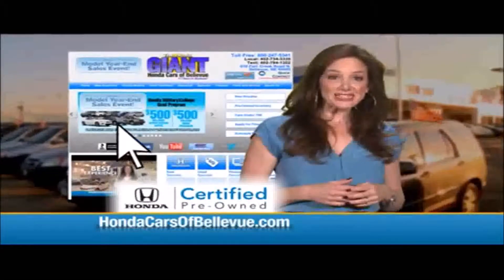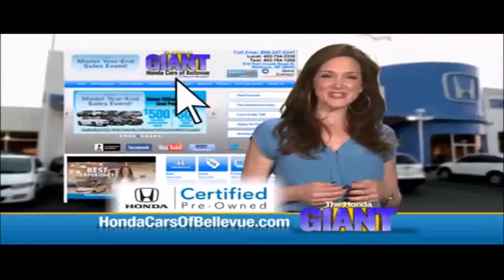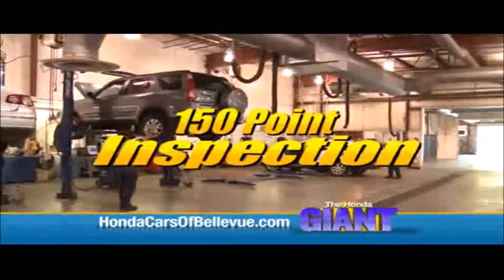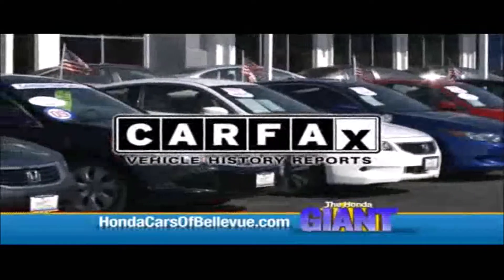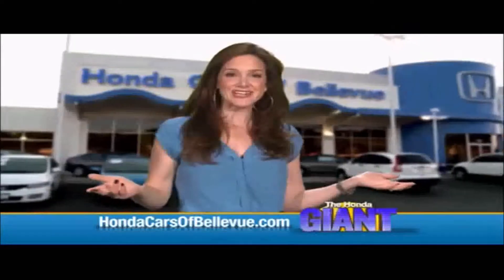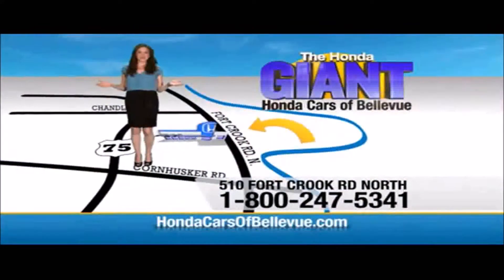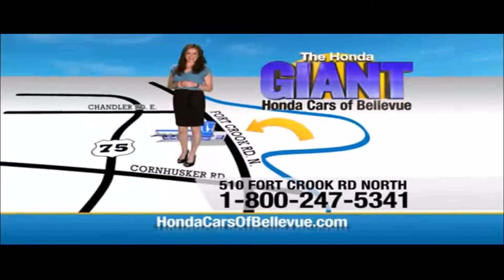Thanks Brian! For Nebraska's largest selection of Honda certified pre-owned vehicles, go to HondaCarsOfBellevue.com. Each has passed a rigorous 150-point inspection, is up to date on maintenance, and comes with a Carfax history report. Serving the heartland for over 30 years, one happy Honda customer at a time — Honda Cars of Bellevue, one small step off Kennedy Freeway, one giant Honda savings store.